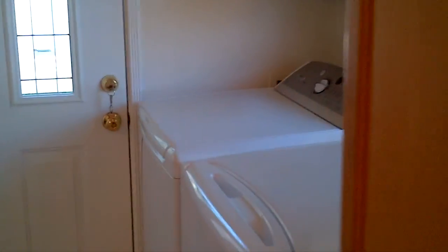And this leads over to a laundry area and one full bathroom here, which you can check out. There's a tub and shower there.